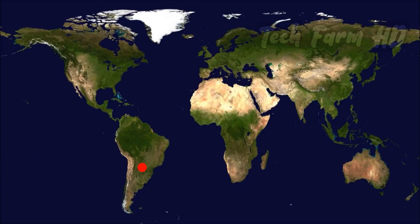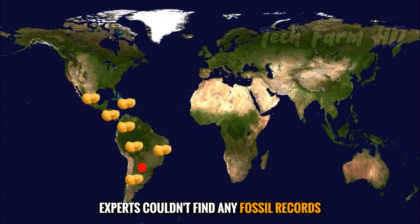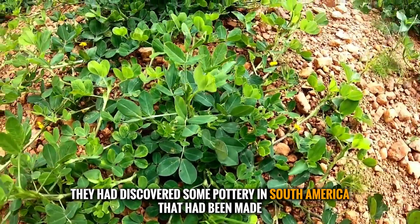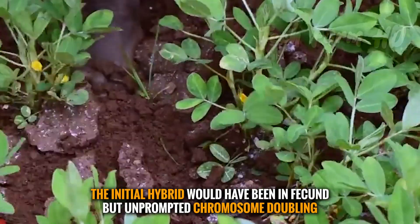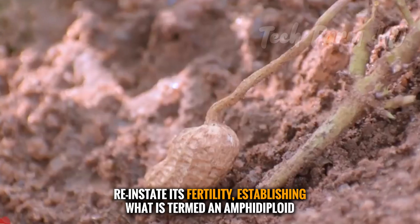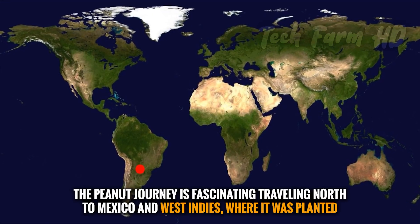The peanut plant is considered to have originated in Peru or Brazil in South America and is native to the western hemisphere. Experts have found no fossil records, but discovered pottery made in the shape of a peanut about 3,500 years ago. The initial hybrid would have been infertile, but spontaneous chromosome doubling restored its fertility, establishing what is termed an amphidiploid.